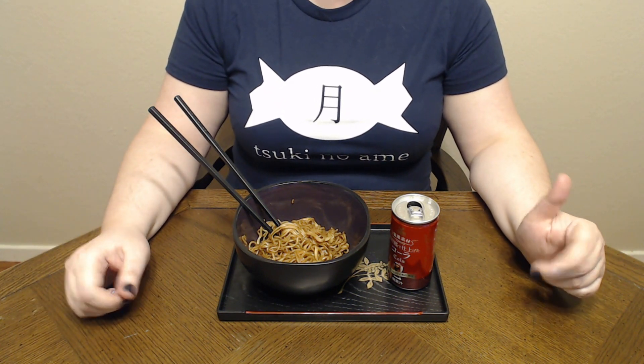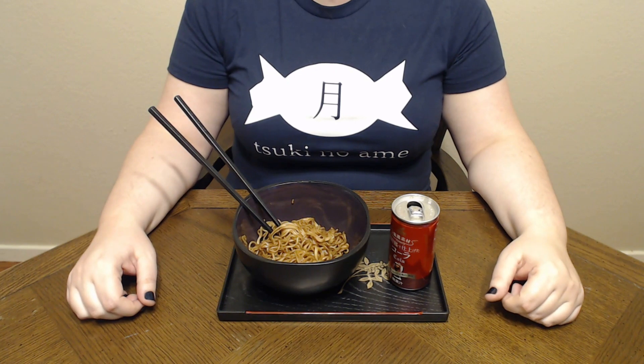Gochisousamadeshita! That's all we have for today. Thank you so much for joining me — if you like my shirt the link is down in the description below. Please don't forget to like, comment, share, and subscribe!